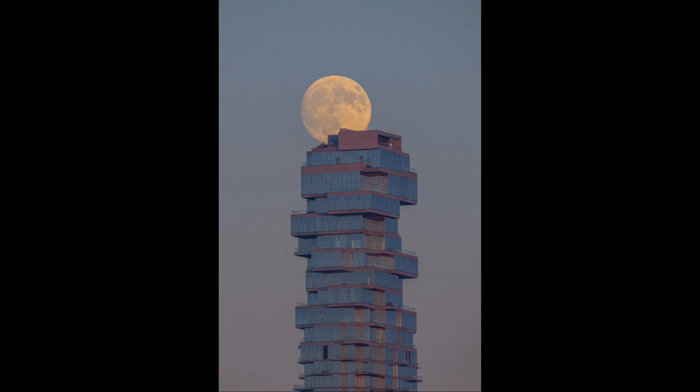A Super Moon is the full Moon that occurs close to the time of perigee. Perigee is the closest approach in the Moon's orbit to Earth. And as you might expect, when the Moon is a little bit closer to us, it will appear a little larger and brighter in the sky. This has often been called a Super Moon.